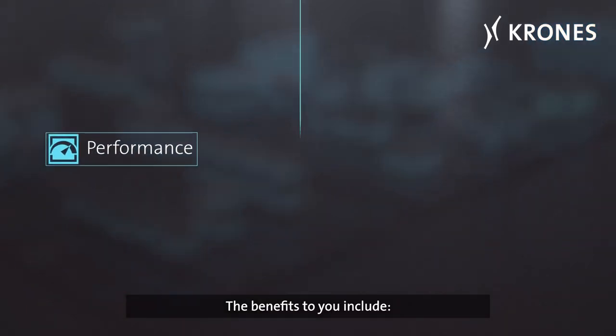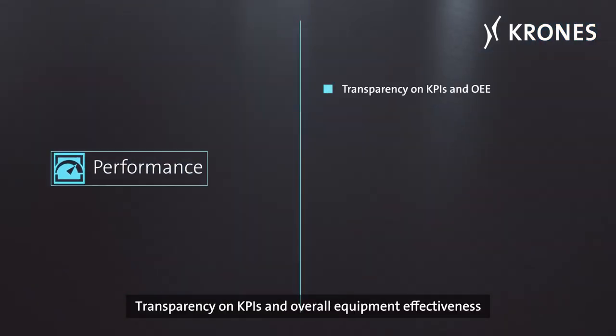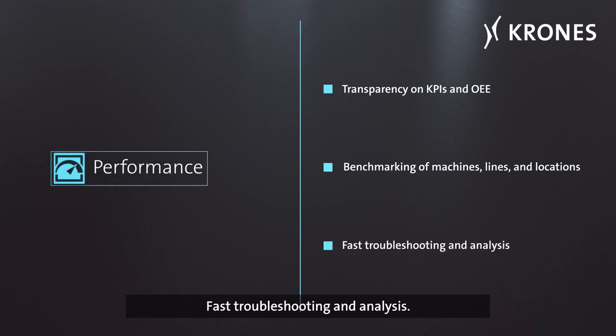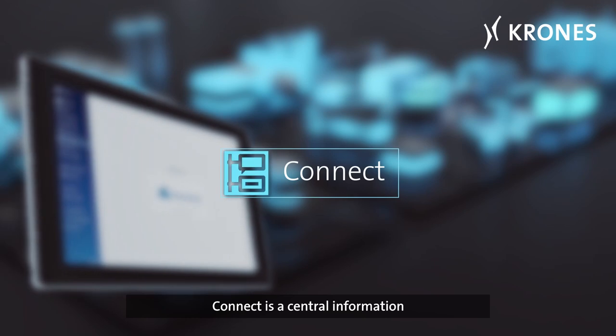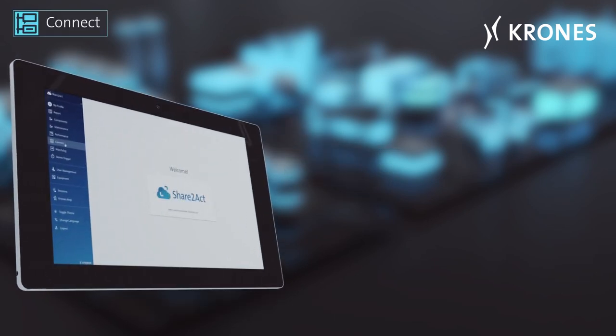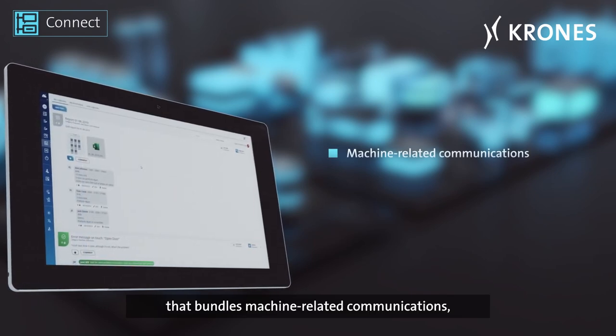The benefits to you include transparency on KPIs and overall equipment effectiveness (OEE), benchmarking of machines, lines and locations, and fast troubleshooting and analysis.